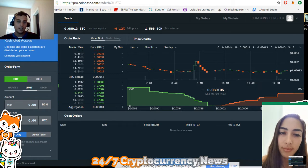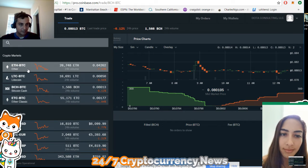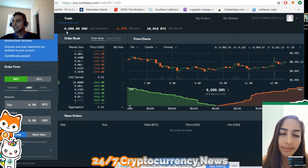We can look at the charts here to see the price of Bitcoin. Let me get the price of Bitcoin to dollars. So Bitcoin right now is at $6,100.